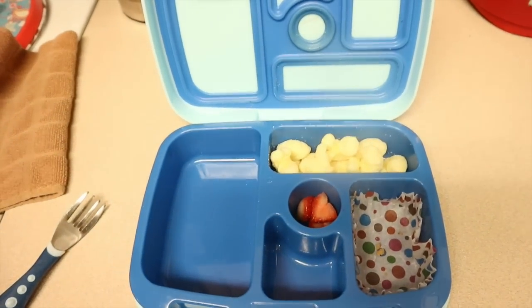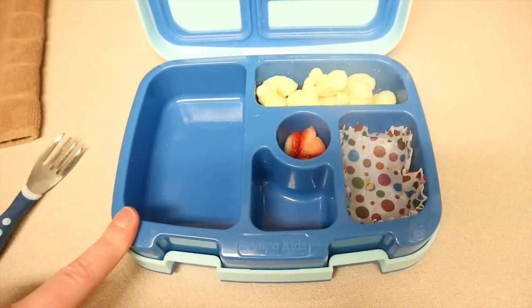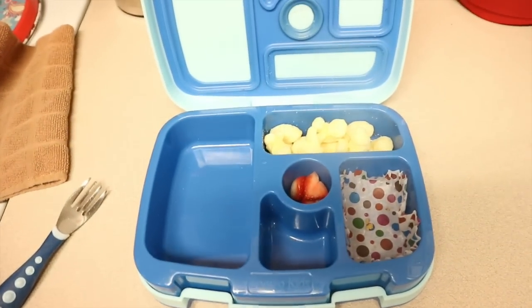Someone asked why I haven't been packing him macaroni and cheese — it's just because I have to use the thermos for that, and he likes this box so much I've been concentrating on it. So that is the lunches for this week.